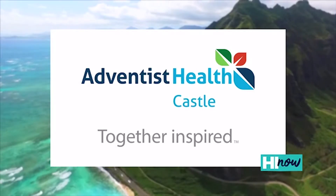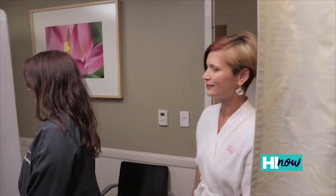Early detection is the key for breast cancer. If we can find breast cancer early before you can feel it, we have a 99% cure rate.